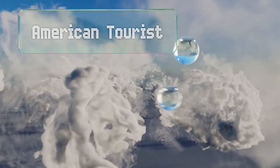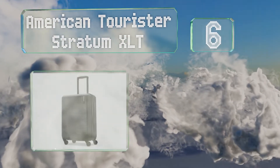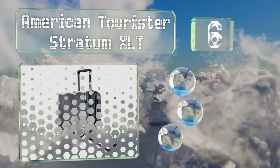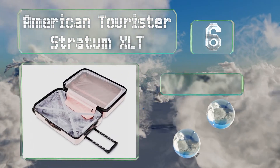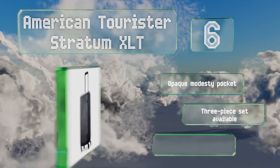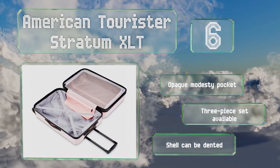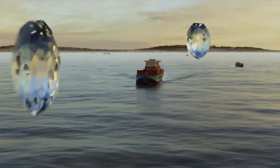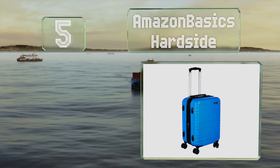Moving up our list to number 6, the American Tourister Stratum XLT comes in attractive colors with a textured exterior. It is somewhat heavy compared to many, though it features an opaque modesty pocket and is available as a three-piece set. However, the shell can be dented.